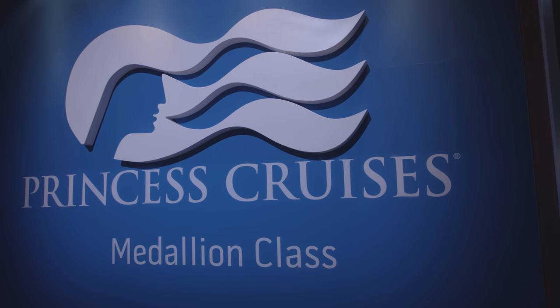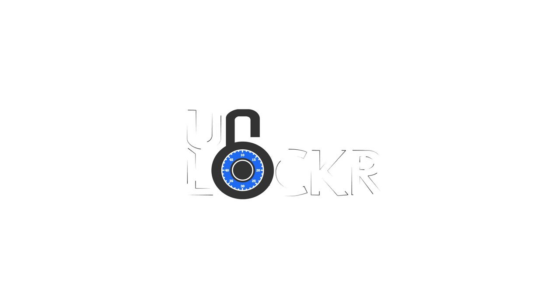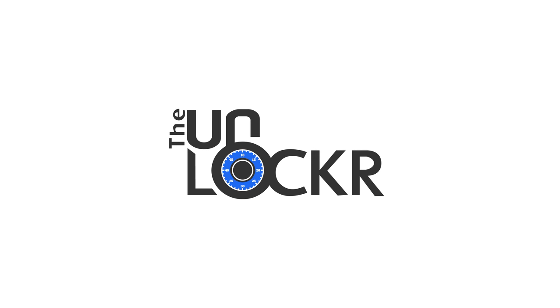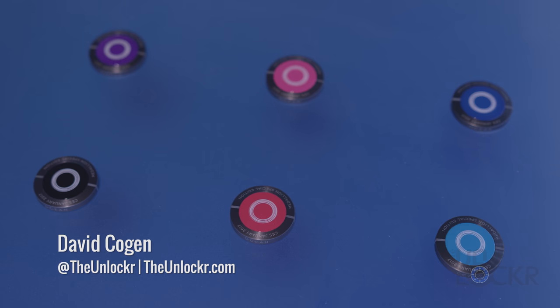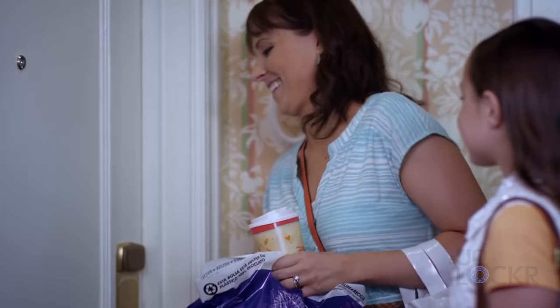Well, Carnival Cruise just took a big step in that direction with the launch of their medallion. This device, a small wearable called a medallion, is similar to the Disney Magic Band that launched back in March, and the concept is kind of similar too.